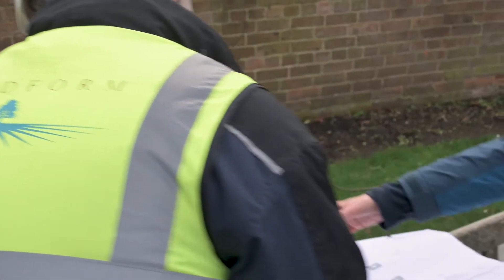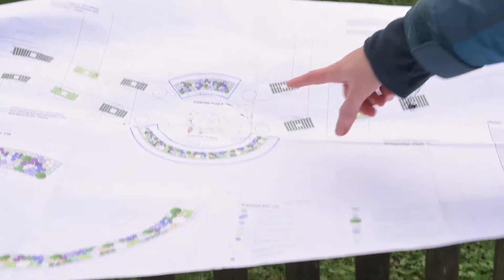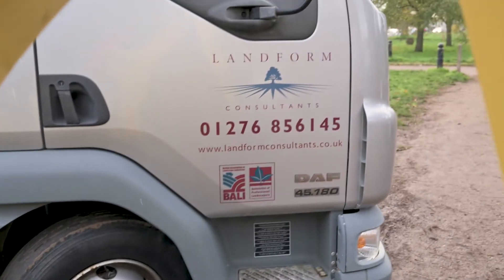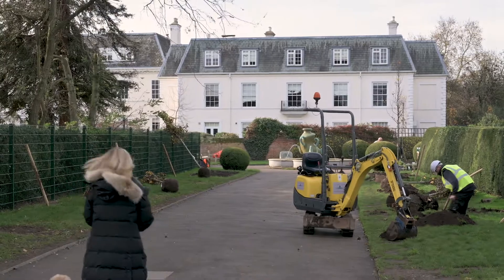Our friends at Landform have been tremendous. Catherine McDonald and Nicola Hale have helped us develop the design, and we've got Mark Gregory and his team here today to help put the plants in. I'm Mark Gregory, managing director of Landform Consultants. We're a design and build company and we're here in Cannizzaro Park helping the Friends and Trustees realise this new landscape scheme for the entrance to the park.